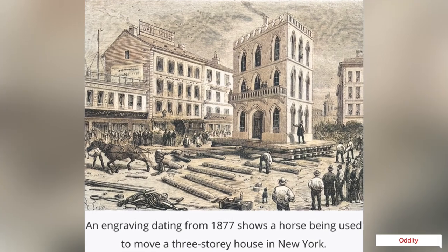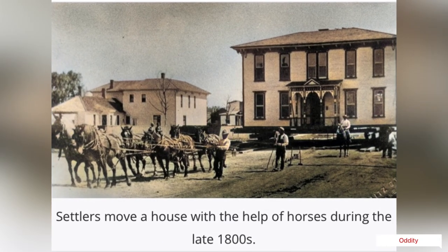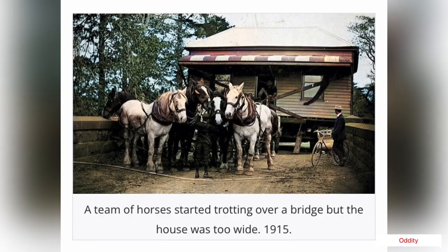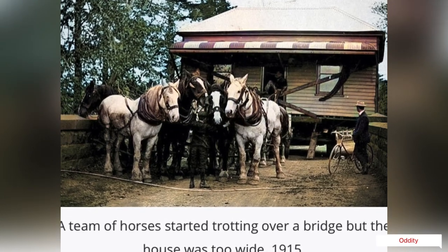A temporary wooden track was put down in the street and the greased runners slid along it. The track consisted of flat planks supported by cross ties, similar to those used on railroad tracks. As the house inched along the street, the planks and ties left behind it were picked up and manually carried to the front and laid down ahead of it.